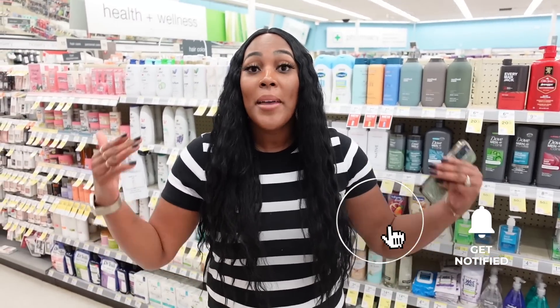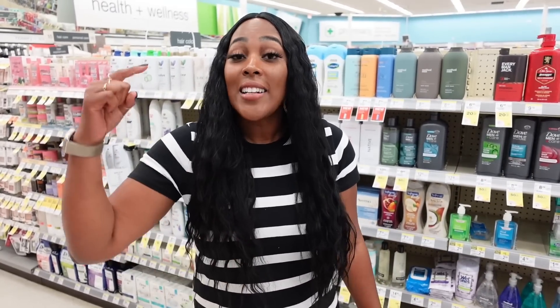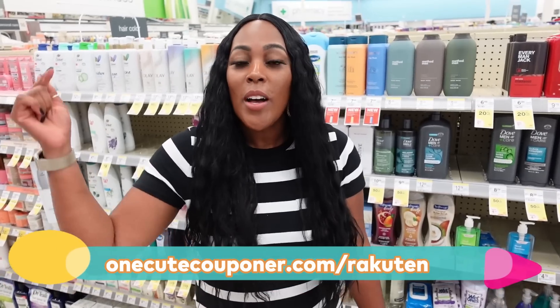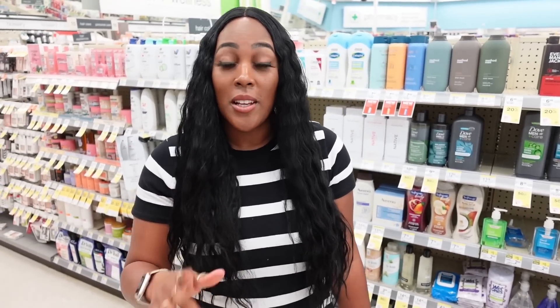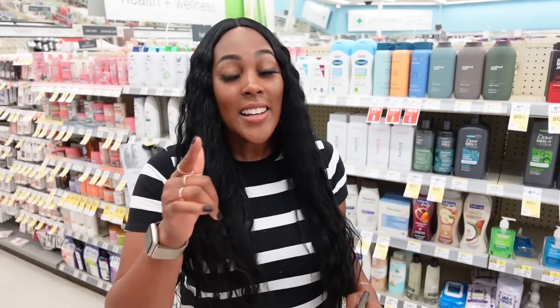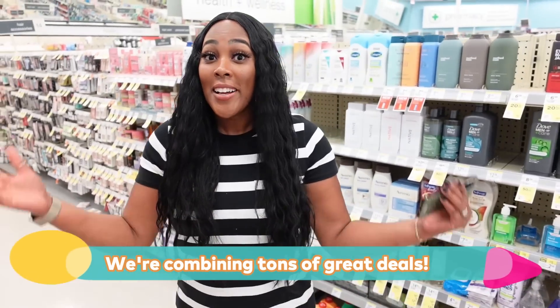There are a few things I need you to know. Number one, we are shopping online — even though I'm in the store, we're shopping online. Number two, you need to go through the link in the description box below to do your transaction online today, because that's how you're going to get $30 cash back on your transaction. Make sure you go through my link or the site you see on your screen. Number three, there are so many deals we're about to combine, and there's a method to getting all of this cash back.